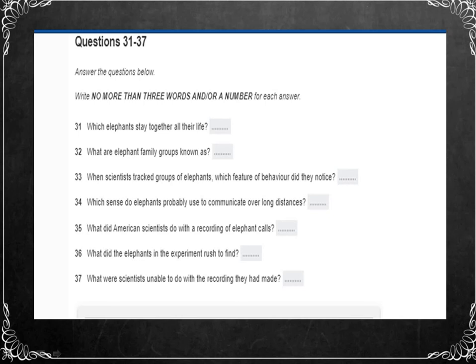So elephants have a complex social structure, and like other social animals, they have to be able to communicate. But what baffled early naturalists was their ability to communicate over long distances, so they set about researching this question. In one experiment, scientists fitted groups of elephants with radio tracking collars, and what they observed about their behavior really intrigued them, because they found that there was some sort of coordination between families.